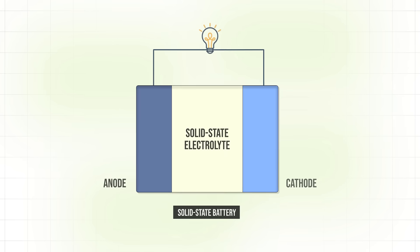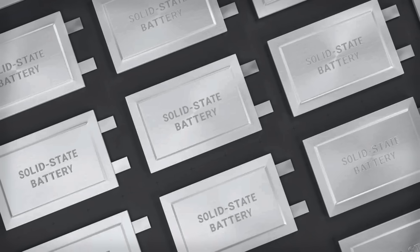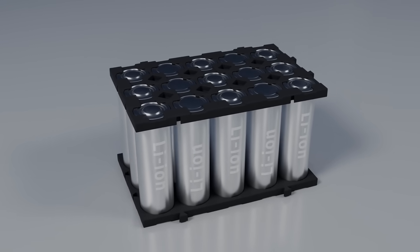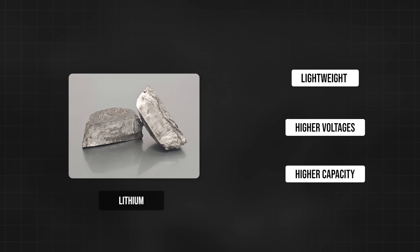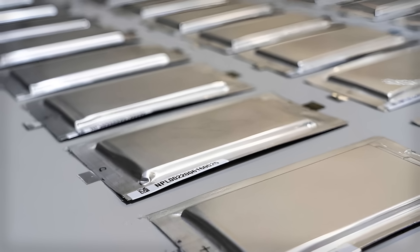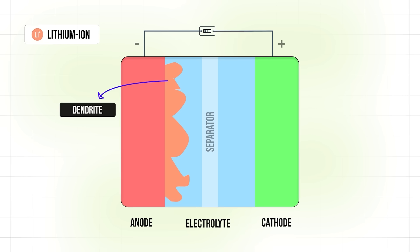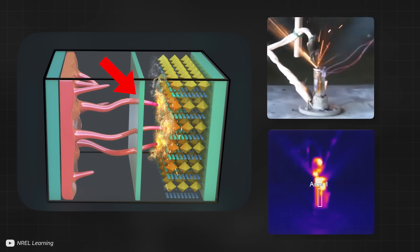Changing the materials and designs of these three components can have massive impacts on the lifespan and energy density of the battery. For example, in solid state batteries, the electrolyte is a solid material instead of a liquid. However, the whole reason we want solid state batteries is not because of the solid electrolyte, but because it allows us to use lithium as the anode instead of the usual graphite anodes. Using lithium in the anode is useful because it is lightweight, allows higher voltages, and can store more lithium ions during the charging process, which all lead to extremely high energy densities. The reason solid state batteries should enable lithium metal anodes is because they're meant to stop unwanted things called dendrites from forming. However, more and more research is showing that these solid electrolytes might not actually be that good at stopping dendrites from forming, which is extremely problematic — if they grow too large, they can short circuit the battery.